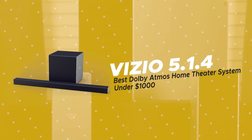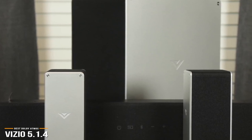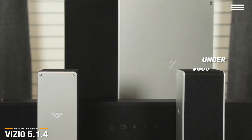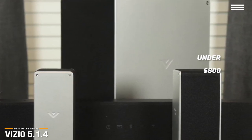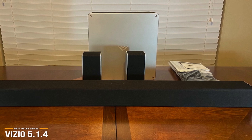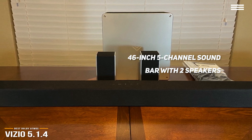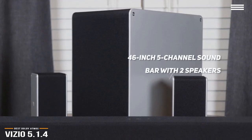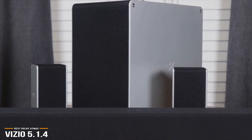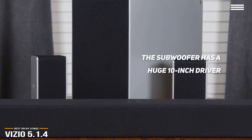Now we'll be taking a look at the Vizio 5.1.4, our choice for best Dolby Atmos home theater system under $1,000. If you're looking for a Dolby Atmos home theater system but don't want to shell out for the Nakamichi Shockwave, then at under $800, the Vizio gives you Dolby Atmos at a more affordable price. The Vizio 5.1 system features a 46-inch 5-channel soundbar with two dedicated upward-firing speakers and rear surround speakers. You'll hear birds, rain, and helicopters swirl above you, and the low end is served by a wireless subwoofer with a huge 10-inch driver that creates room-shaking bass, making this a bonafide 5.1.4 system.